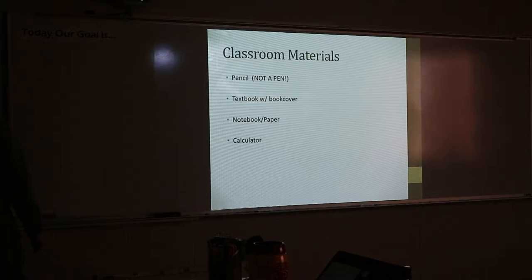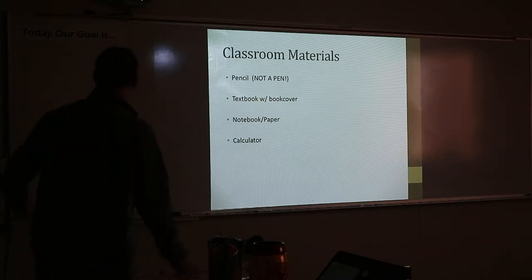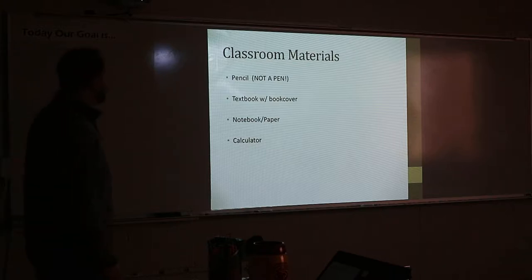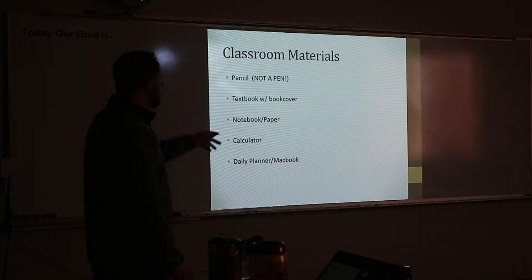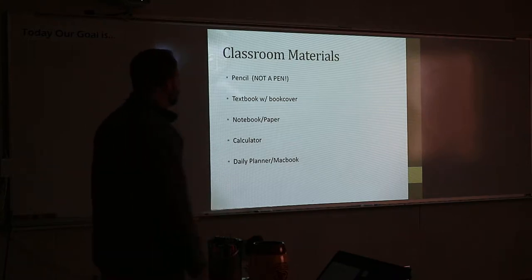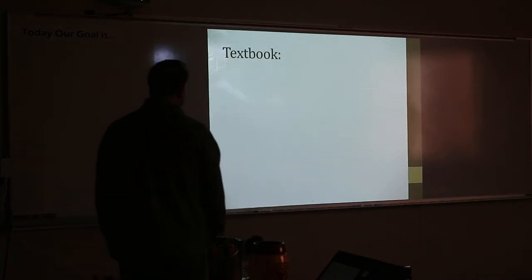We always have multiplication charts if we need them. And then daily planner — Chromebook, that's something you should always have on you.